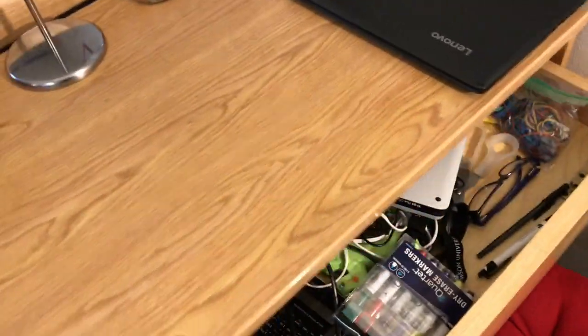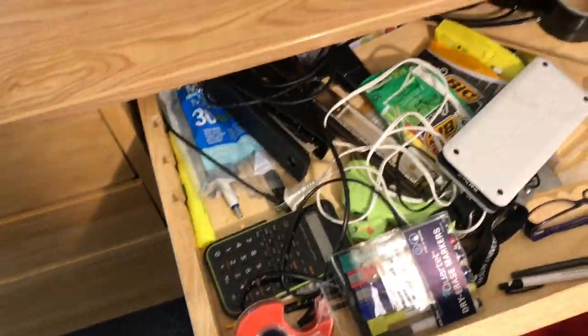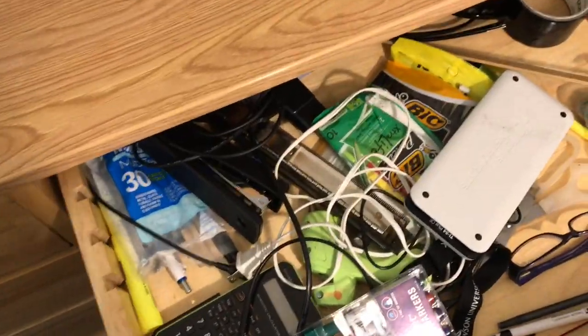In this first drawer — it's a little bit full — I just have a whole bunch of office supplies such as my calculators, rulers, pens, pencils, staples, a whole bunch of school supplies.